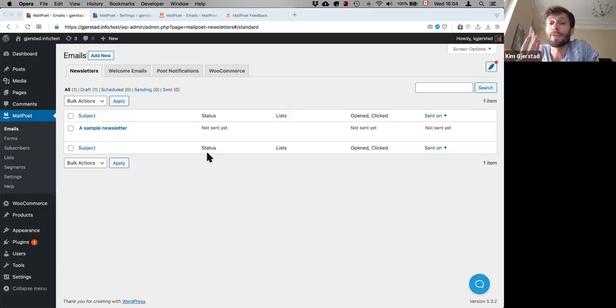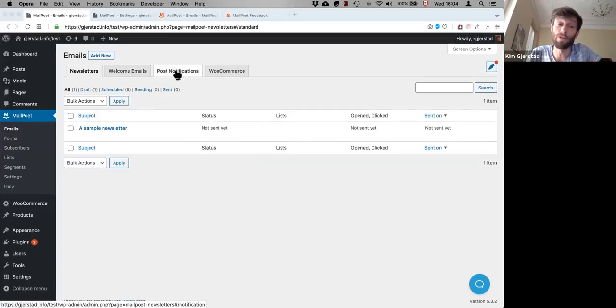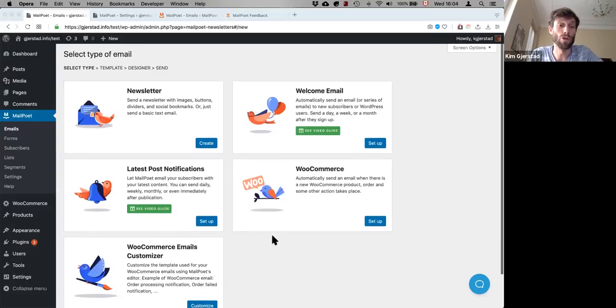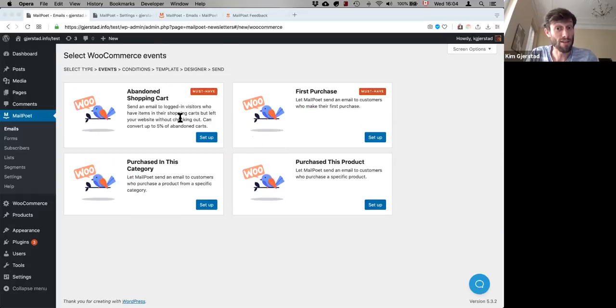MailPoet allows you to send several types of emails. First, you have the standard newsletters and welcome emails — so a welcome email would be like 'thanks for signing up to our list.' Then you have post notifications, which automatically send all your latest posts monthly, weekly, daily, or immediately to your subscribers. And then we have a bunch of WooCommerce email types, including abandoned cart, first purchase, purchase this product, and purchase in this category. These are all automated emails.